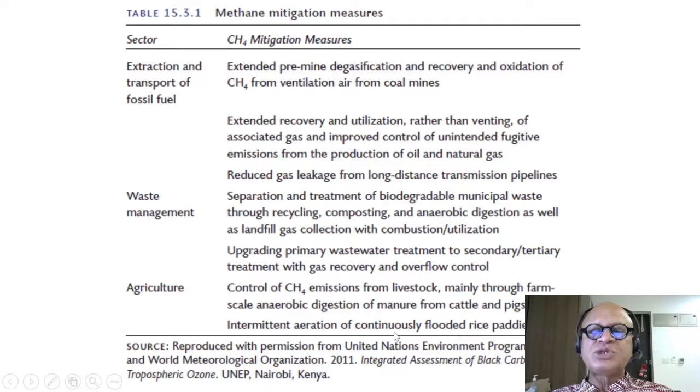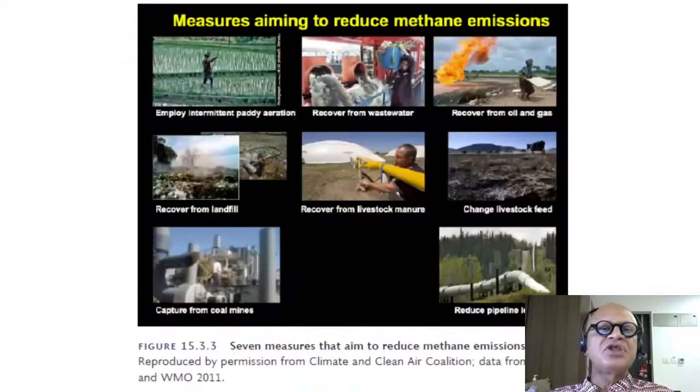Intermittent aeration of continuously flooded rice paddies is another measure. Rice paddies apparently don't need to be flooded all the time. There is even a method called Madagascar rice, which is argued to be doable on a rooftop with no flooding at all.